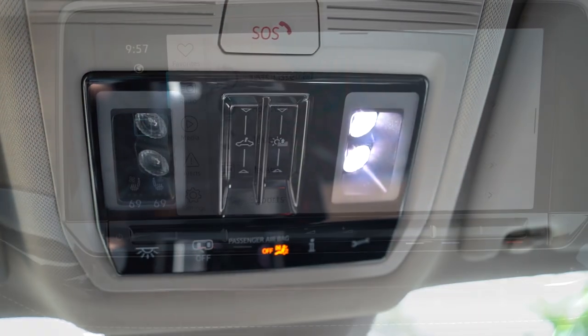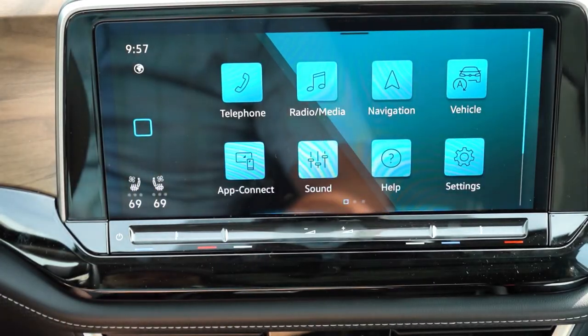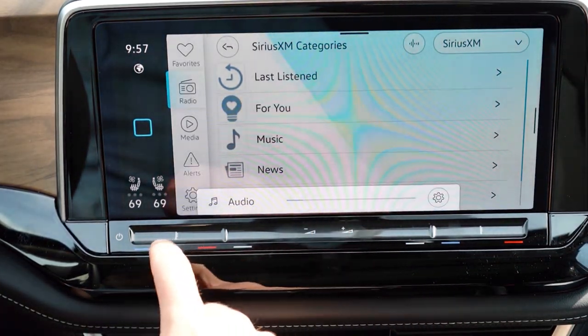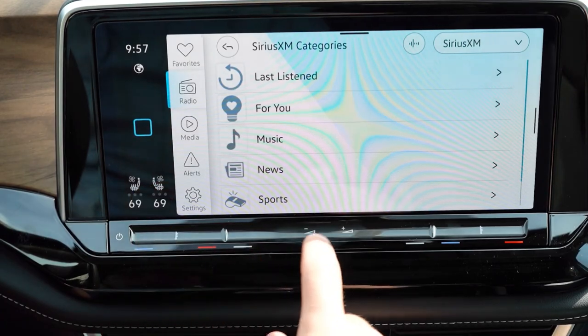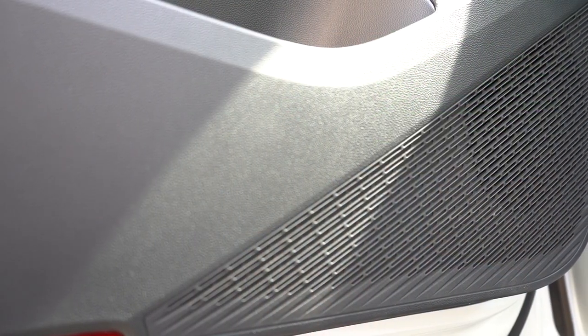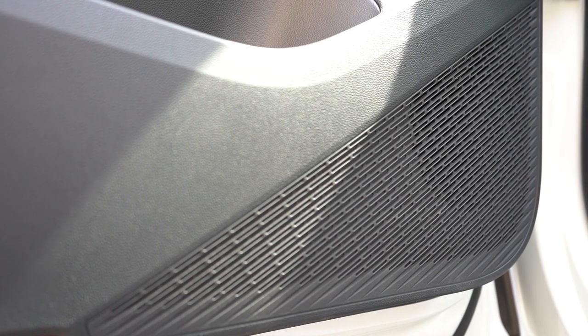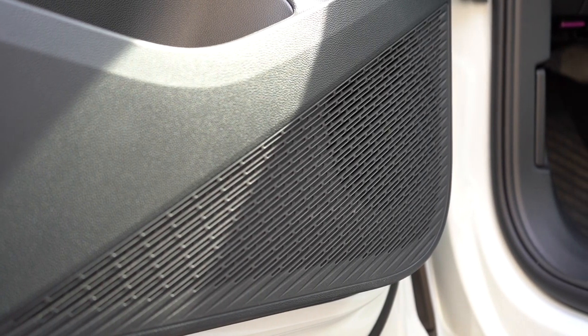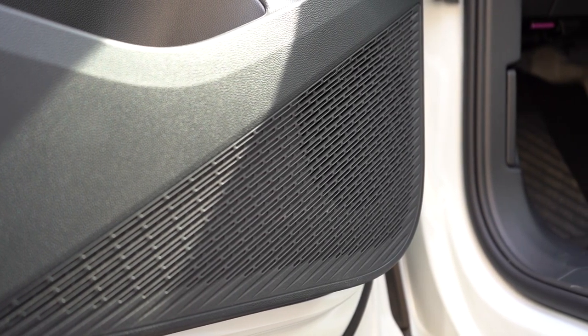For the sound system, six speakers come standard on all trim levels except the R-Line, which gets a Harman Kardon system. We have the six-speaker setup today. Testing the clarity — actually a lot more bass than I expected for six speakers. It didn't sound bad at all; not as crystal clear as the upgraded systems I typically test, but it will certainly get the job done for what this vehicle is.